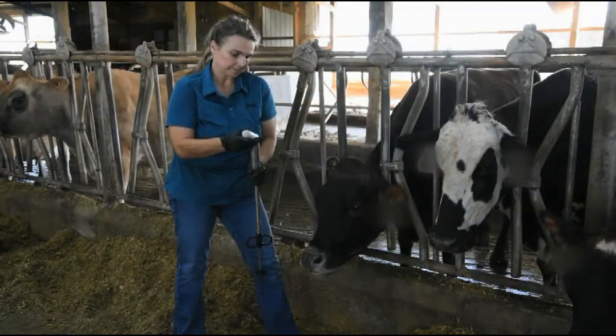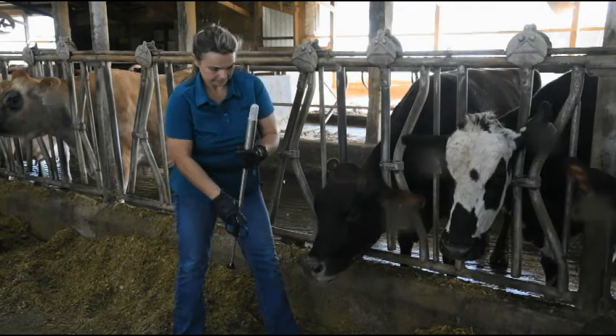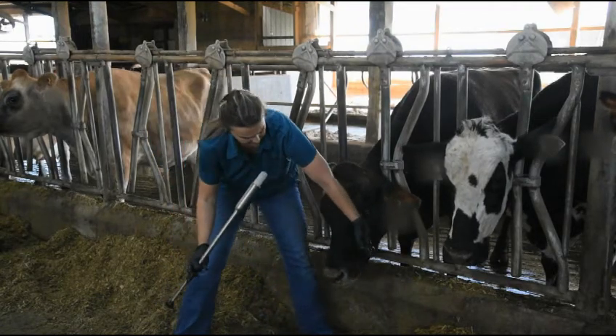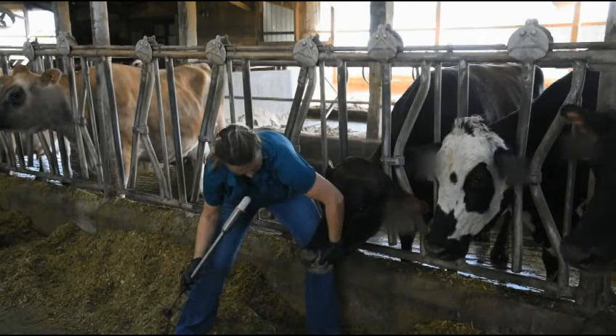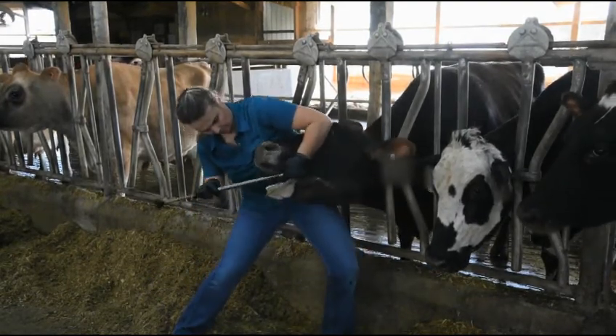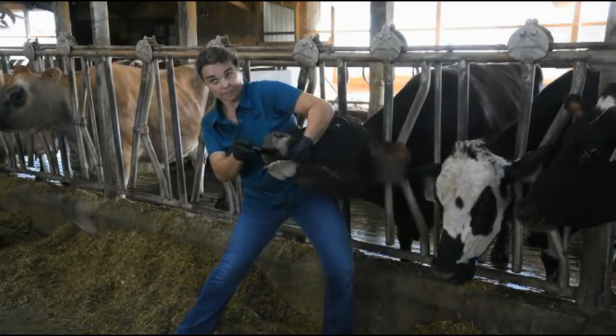Be sure the cow is properly restrained. Using your non-dominant arm, reach over the cow's nose while holding her jaw steady with your leg. Inserting your hand into the interdental space will encourage her to open her mouth. Next, gently place the gun into the interdental space on the near side and slide it over the back of the tongue.